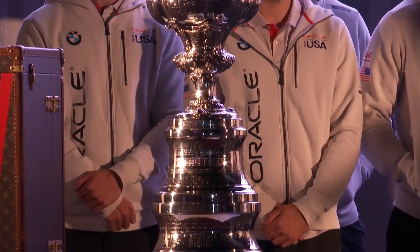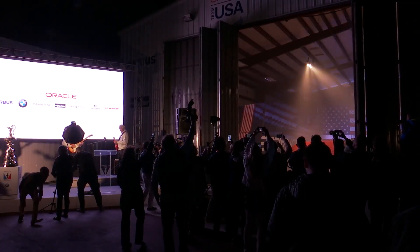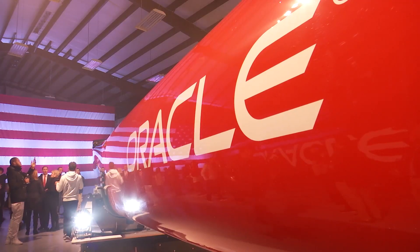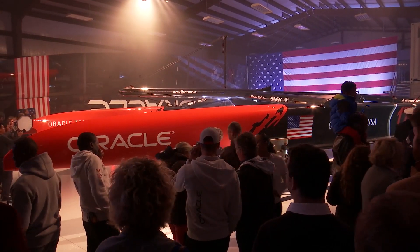For the past two years they've been working together to develop a new boat that the team is counting on to defend its title once again. Oracle has borrowed extensively from the aerospace industry because flying and sailing these days have a lot in common.